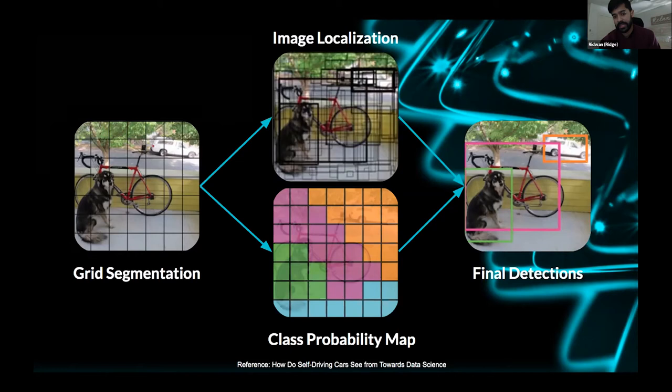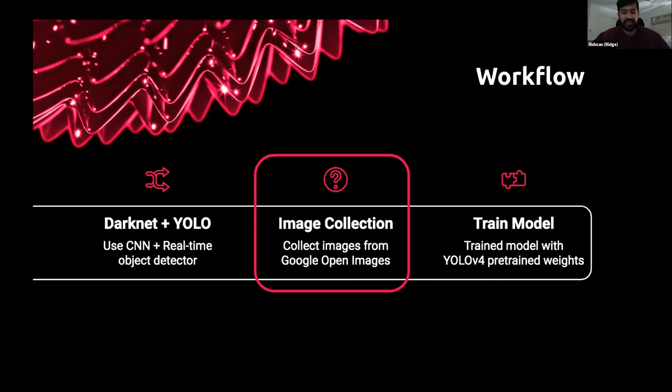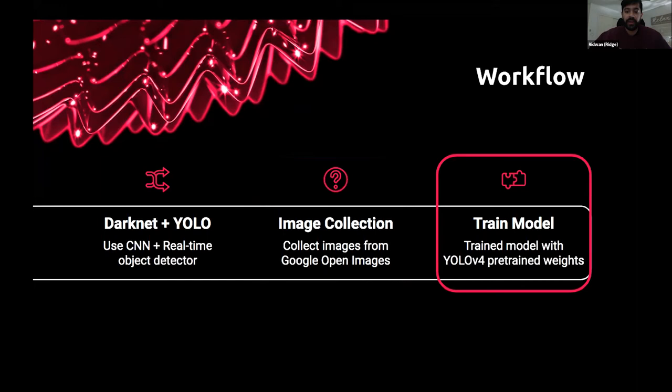Before building the model with Darknet and YOLO, I needed to collect images — you need to feed the model so it understands what it's looking for. I used Google Open Images and collected images of traffic signs, traffic lights, cars, and stop signs. Why stop signs? Because a stop sign is essentially a traffic sign. With YOLO v4, it has pre-trained weights on the Microsoft COCO dataset with 80 classes — three of those were stop signs, cars, and traffic lights. We want to use pre-trained weights to increase precision. I predicted my traffic sign precision would be lower since it's not pre-trained, but we can iterate on that.